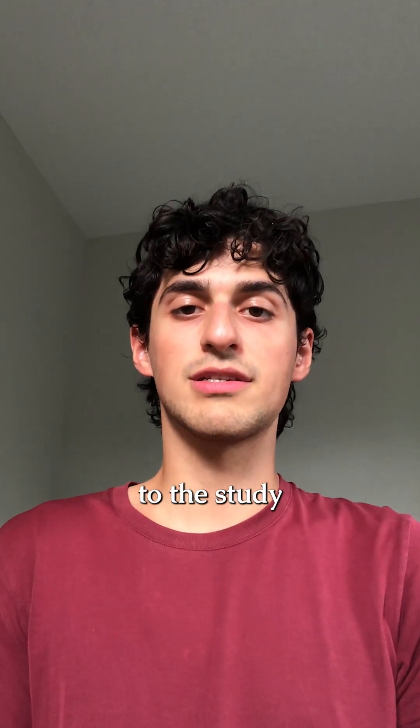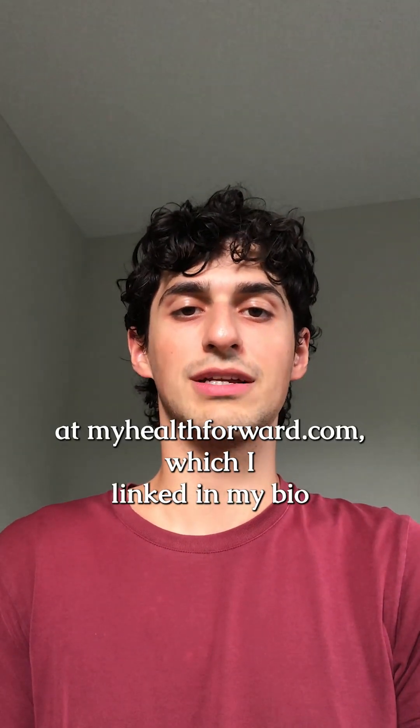I compiled this research with links to the study on my website blog at myhealthforward.com, which I linked in my bio for you.